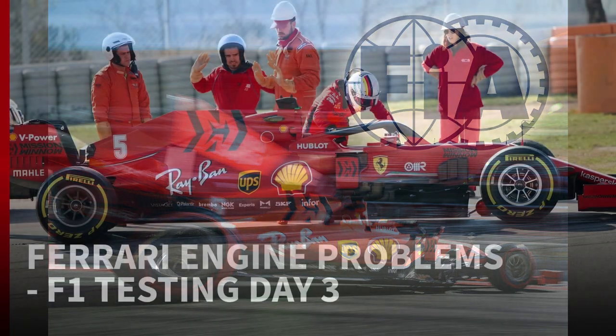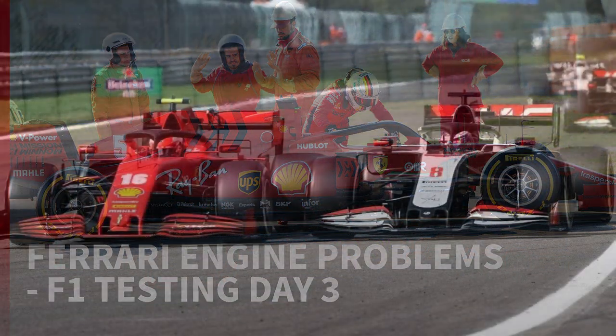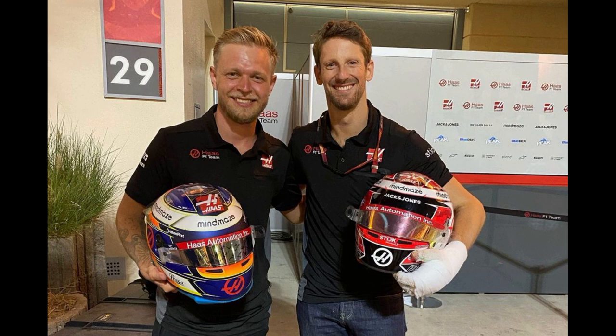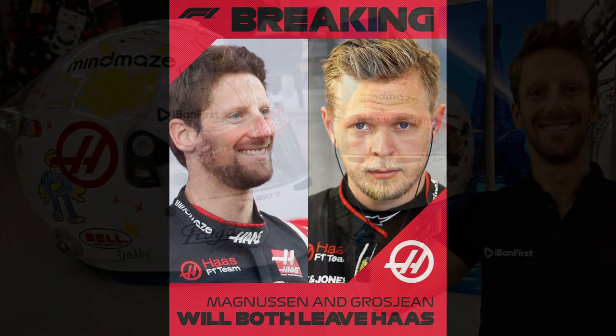Ferrari was caught doing something fishy with their engines in 2019 and were asked to alter their design to fully comply with the technical regulations. This meant the 2020 version was seriously down on power, and the Haas team suffered most from it. Grosjean and teammate Magnussen were doing their best but couldn't make the car go any faster. The team announced around mid-season it would not extend the partnership with their current drivers.